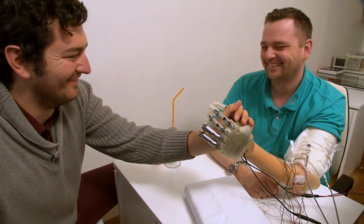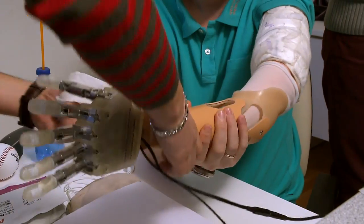My kids thought it was cool. They even called me the cable guy. We performed a four-week clinical trial implanting electrodes into the peripheral nerves.